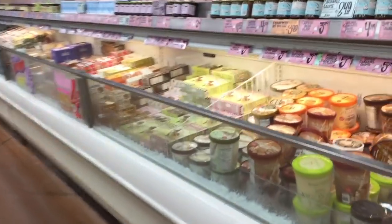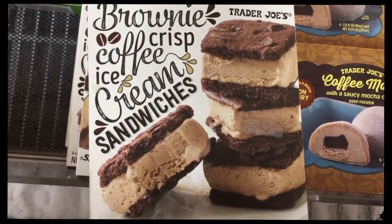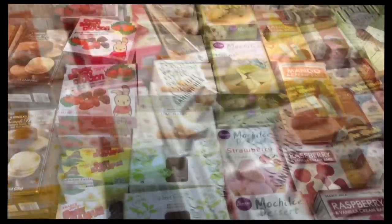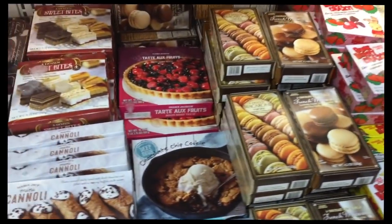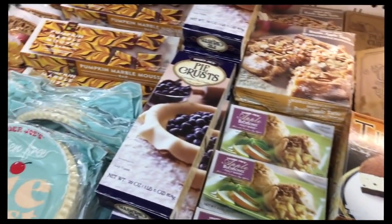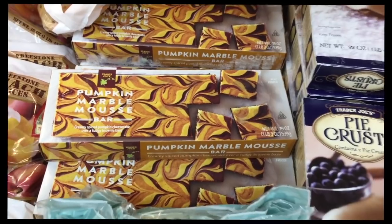I haven't seen these before but they look delicious — I don't even like ice cream but I love brownies and coffee flavors. Scrolling through the frozen desserts — here's a festive one: pumpkin marble mousse for $6.